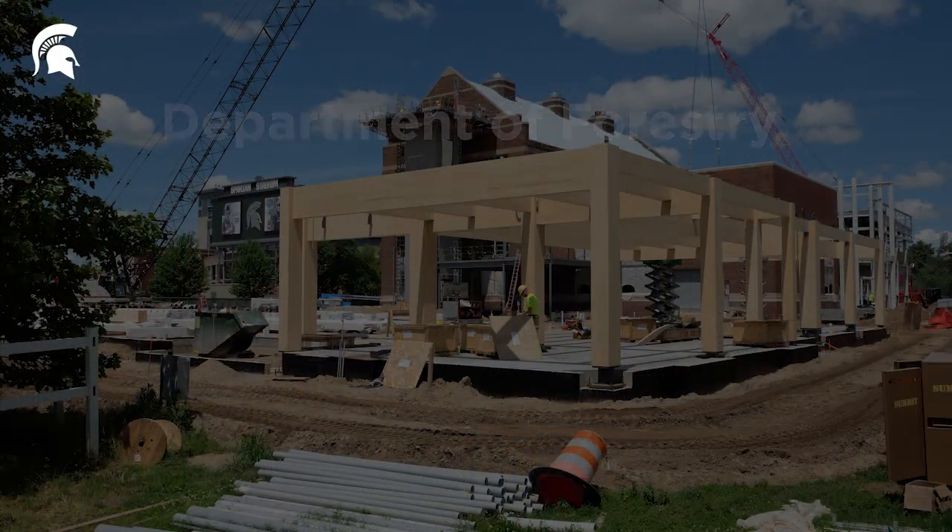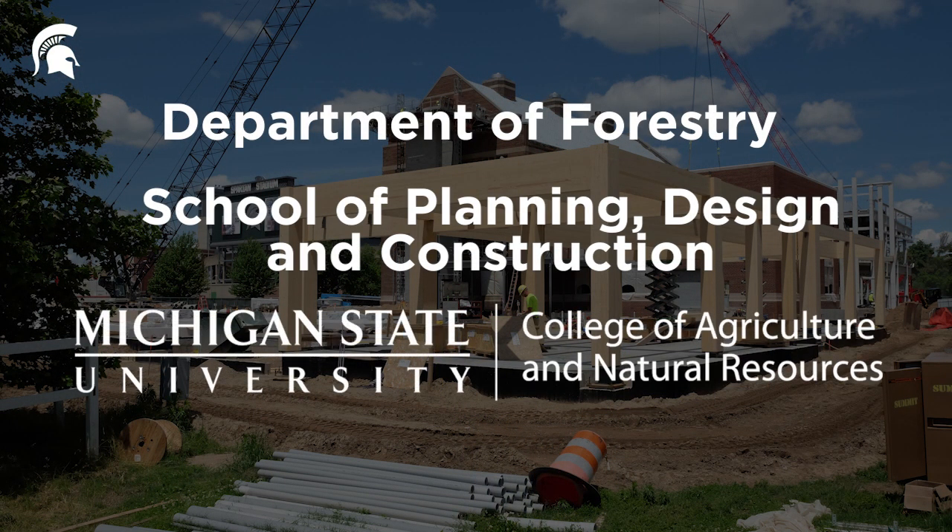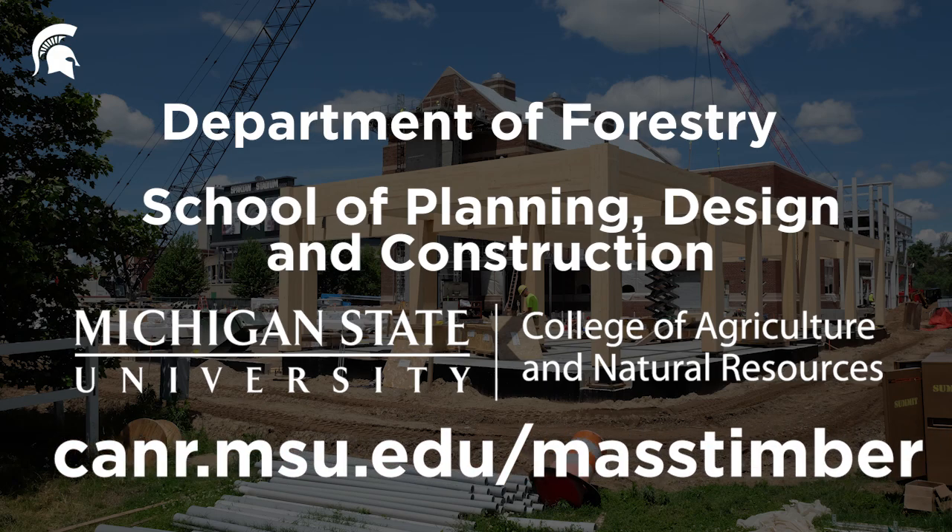Be sure to come back to campus in the fall of 2020 when you can visit the STEM building after it's been completed. To find out more about mass timber at Michigan State University, go to canr.msu.edu/mass-timber.